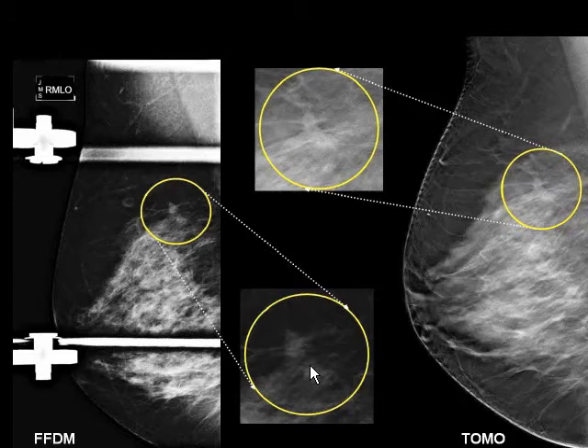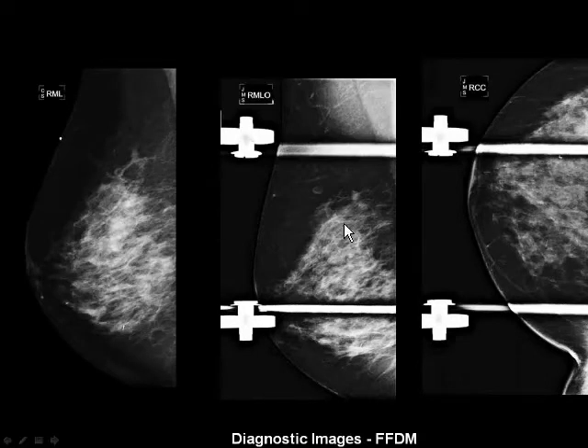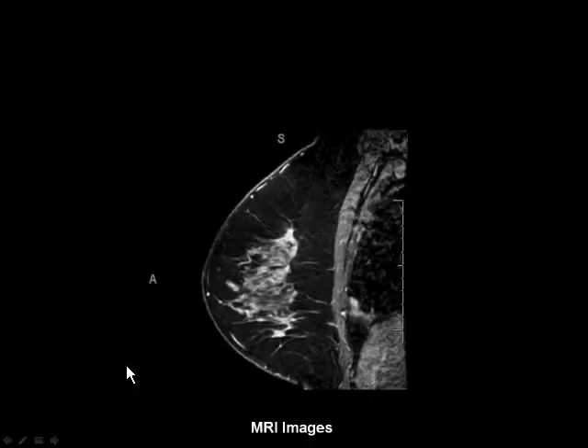So now the question was, I have this finding — what am I going to do? We brought her back and performed what you would normally do: spot compression mammography and ultrasound. Unfortunately, we couldn't find anything. But I was still concerned about this case, so we did MR.